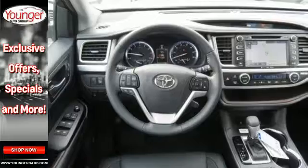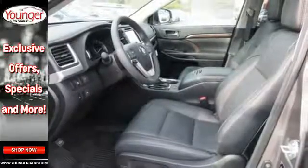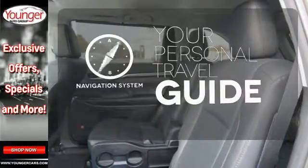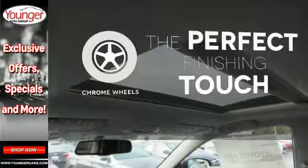Plus, you'll always keep pushing ahead with Hill Start Assist and with the Star Safety System watching your back. Loading and unloading your vehicle just got easier with the power liftgate. It comes with a navigation system to easily guide you to your destination. The chrome wheels reflect this vehicle's style.